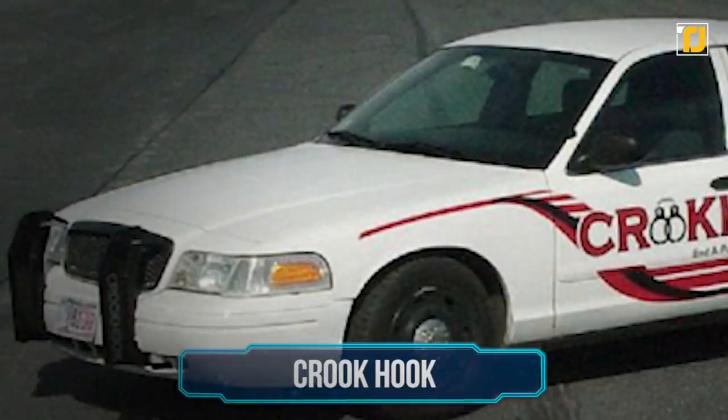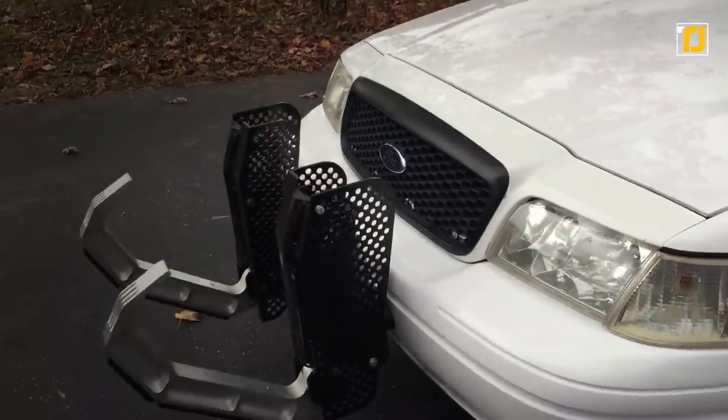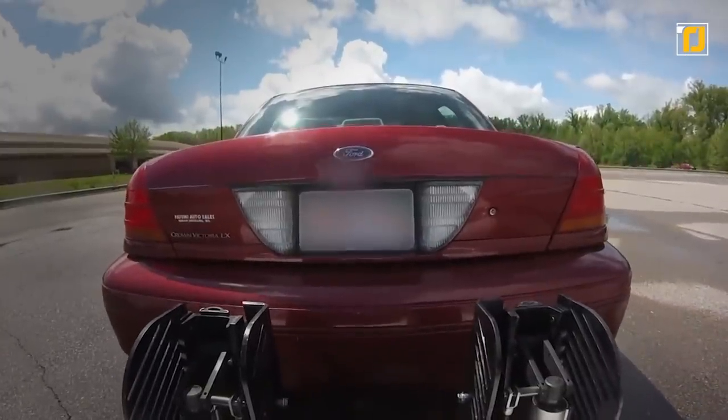Number 8: Crook Hook. Next up on the list is the Crook Hook. Despite the name, it's a pretty useful and reliable method of bringing police chases to an end. The Crook Hook is designed to be installed on the front bumper of the police vehicle. Although the design is a bit prominent, it does the job pretty well.